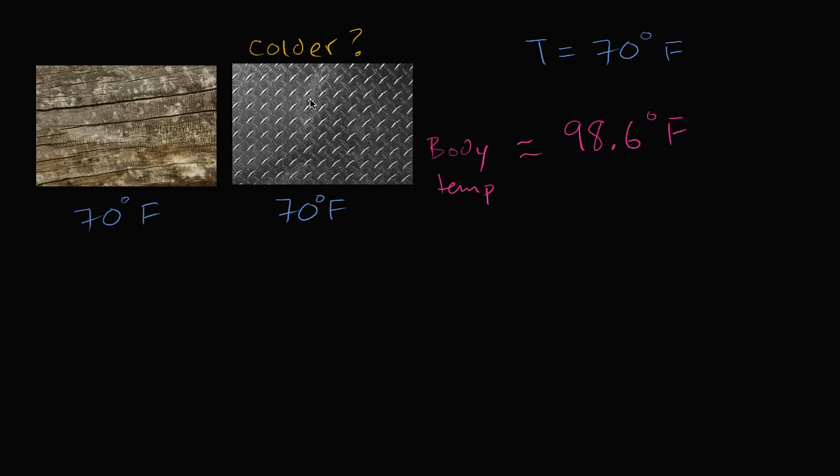So what just happened? Why does the metal actually feel colder to your skin and to your brain? The simple answer is it's better at taking the heat away from you.